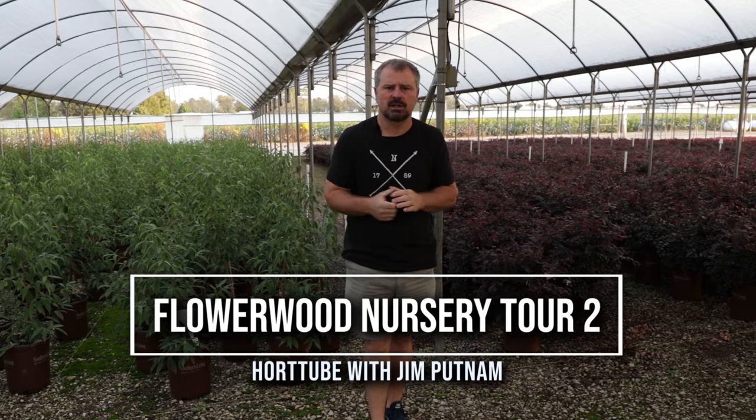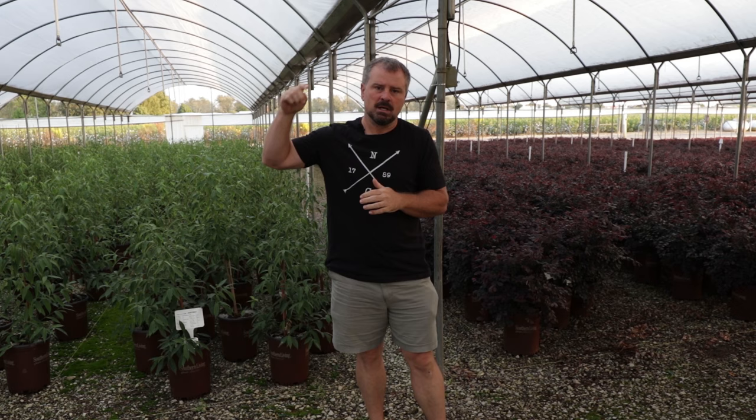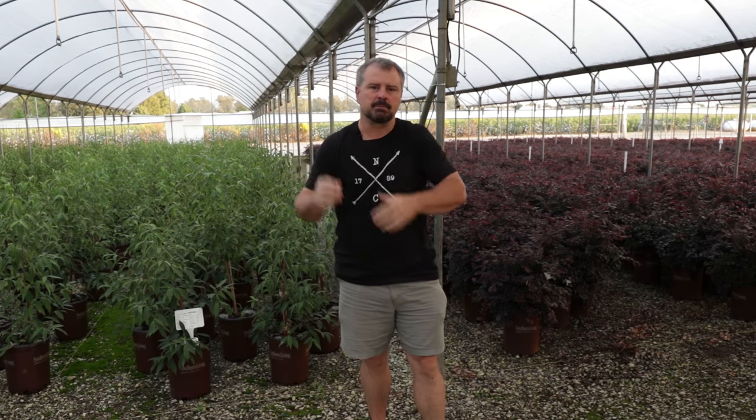Welcome to HortTube. My name is Jim Putnam and in this video I'm going to be walking around Flowerwood Nursery in southern Alabama, just showing you some different plants — bouncing around some shade houses and showing you lots of different things in this video.